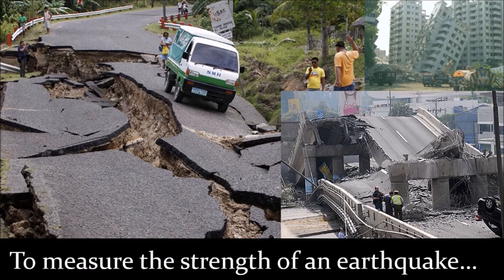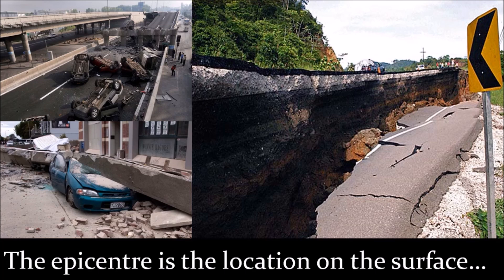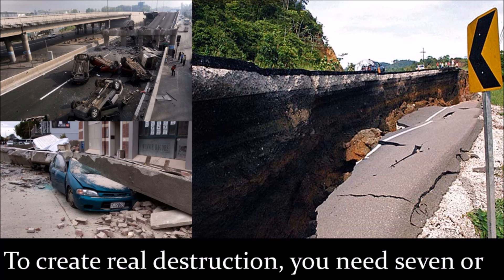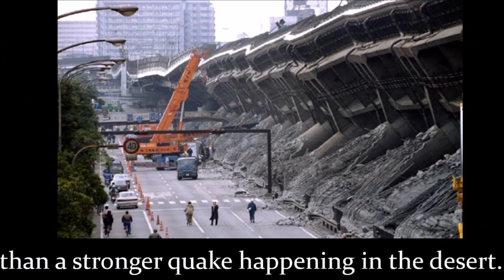To measure the strength of an earthquake, you use the Richter scale. It goes from 0 to 10, where every step is 10 times worse. The epicenter is the location on the surface where the effect of the earthquake is strongest. To create real destruction, you need 7 or more on the Richter scale. Of course, the location matters a lot — an earthquake in a city causes more damage than a stronger quake happening in the desert.